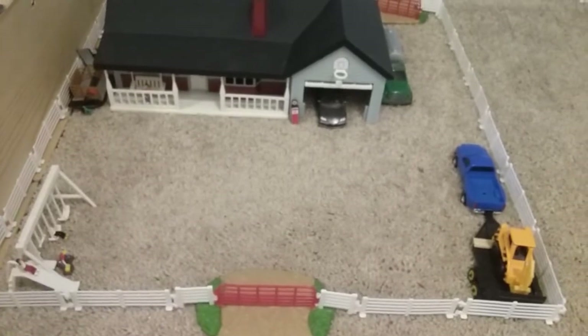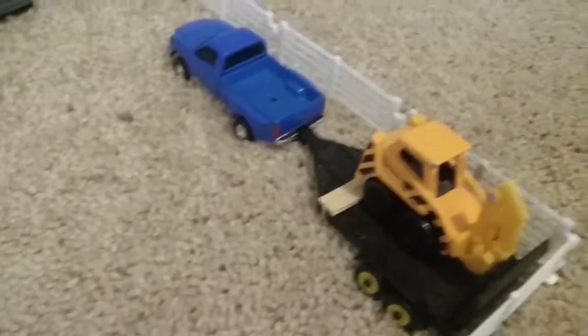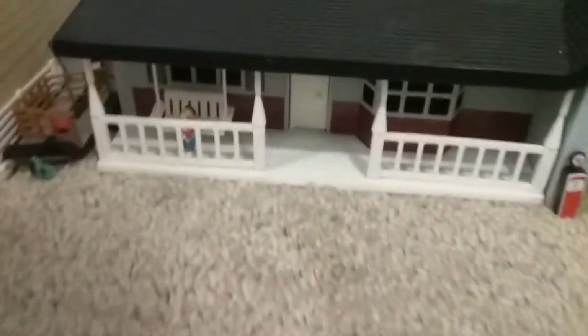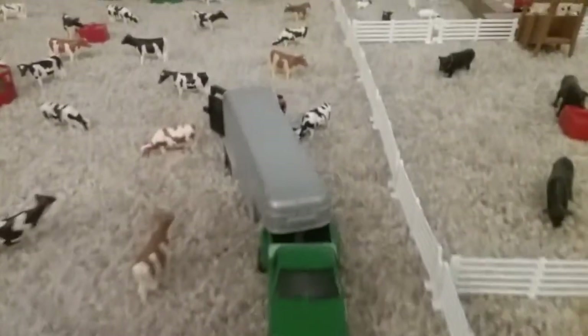And that is it for the main farm. Coming over here we have the neighbor's farm — they just have a small dairy operation. There is one of their trucks and one of their skid steers. The kids are playing over here, then there is the swing with the mom, a trailer, then we have the garage with their car. And that is one of their milk tankers. And then we have one of their trucks bringing in a cow.